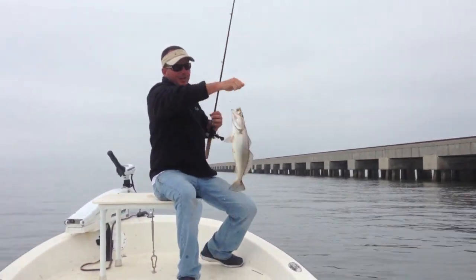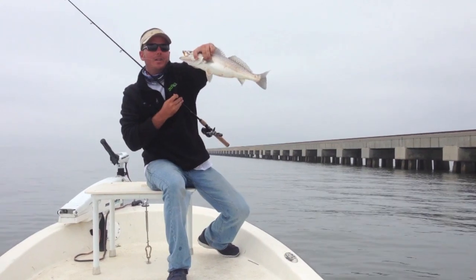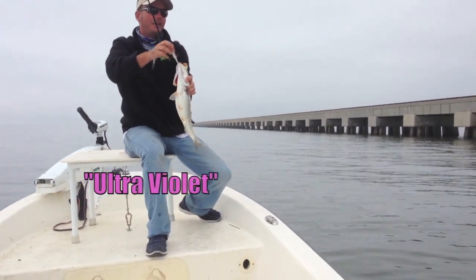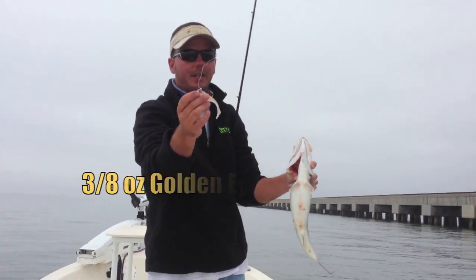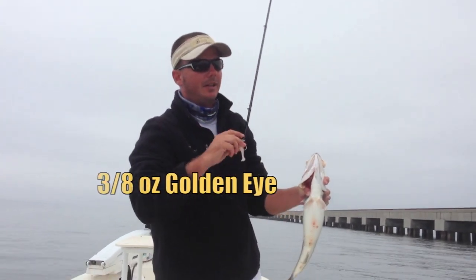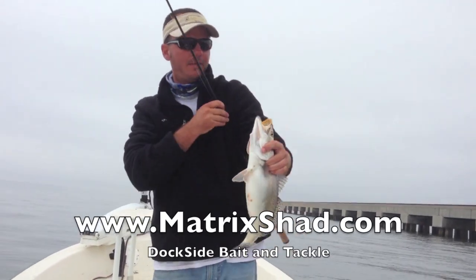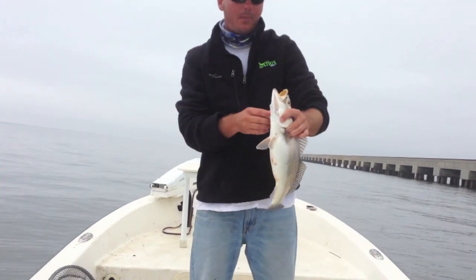We're going to go ahead and end the show right here with a nice solid three-pound speck. Ultraviolet and Magneto — those have been the two hot colors. Golden eye jig at three-eighths ounce is what you want to use out here. Unless the current's running super hard, then use a half ounce. We've made a nice catch of 20 trout so far today, and we're going to keep on fishing.